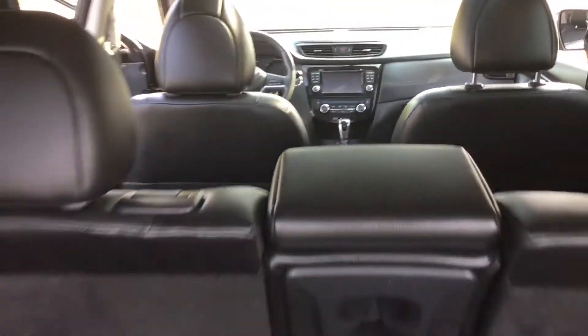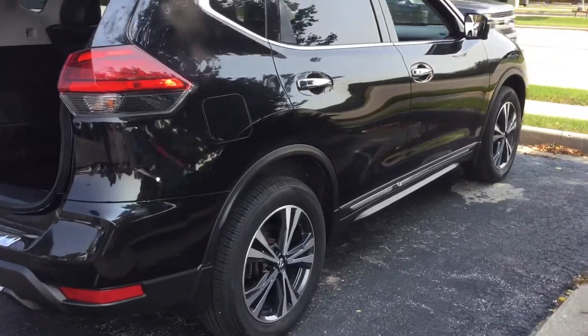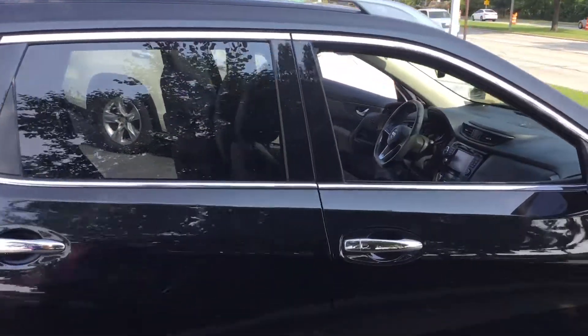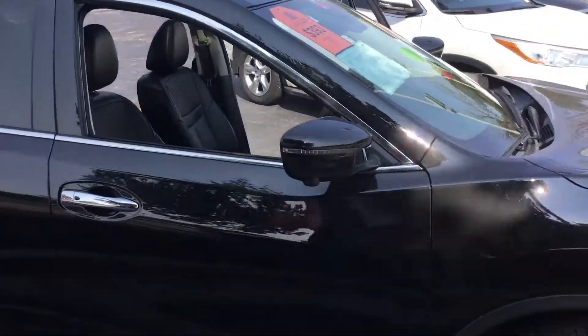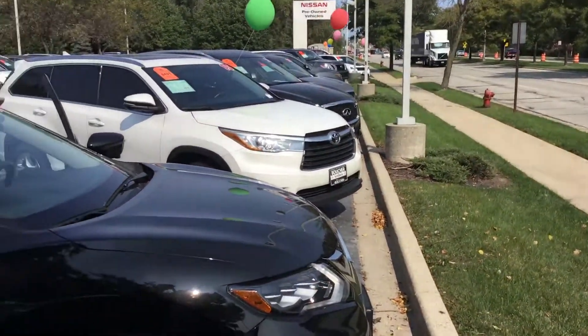Again, Justin Sorrell at Gordie Boucher Nissan in Greenfield at 414-427-4000, here till 7pm tonight. We'll be happy to show you this vehicle, so please let me know and I can have it pulled up front for you. Just on Highway 100 here in Greenfield. Thank you.